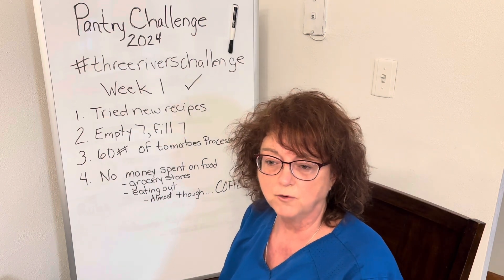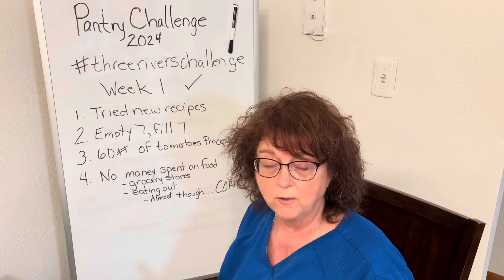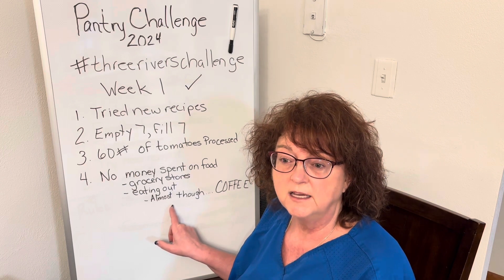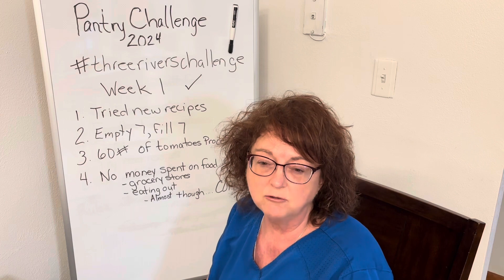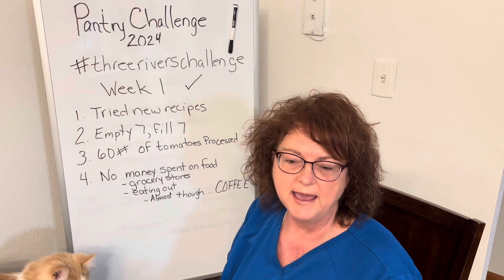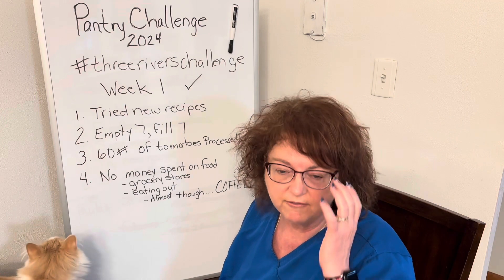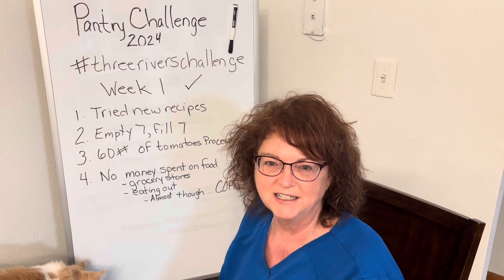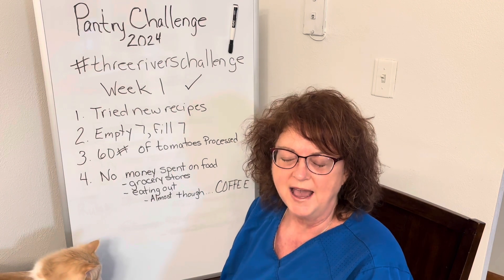Our goal for January is only to go out to eat one time, and we haven't done that yet. We've been intentional about where we go and what we do on weekends. I almost messed up this past Friday — I had some appointments and about two and a half hours to spare in between, so I thought I'd grab a cup of coffee and run through the local grocery store to check sales. But as soon as I thought about it, I remembered we are in the pantry challenge, so that is off limits for my goals.